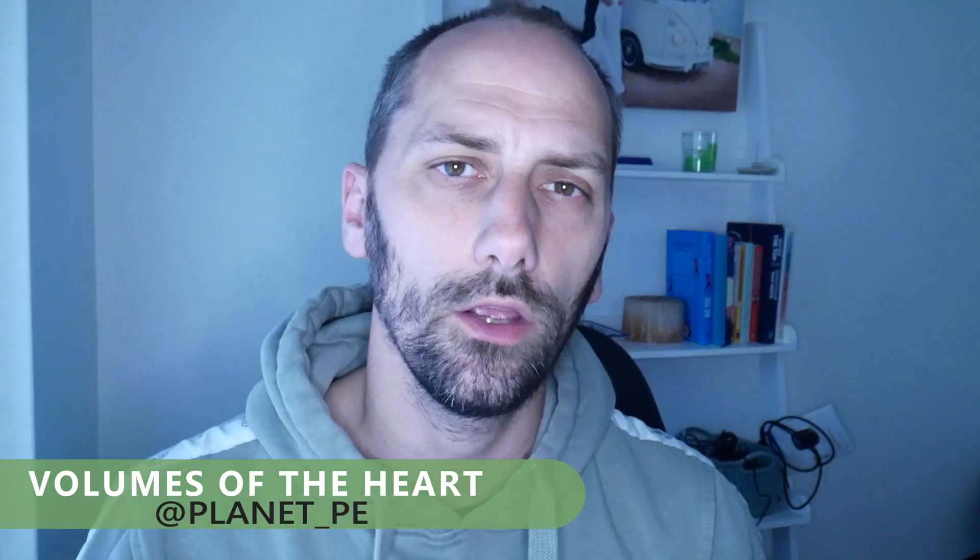Hey, it's Rich on PlantPE and today's video is all going to look at the different measurements that we can have around the heart rate and the heart itself. Today's video is going to be about heart rate, stroke volume and cardiac output — three things we need to be able to define and understand how they impact us when we exercise. Let's start with the definitions.